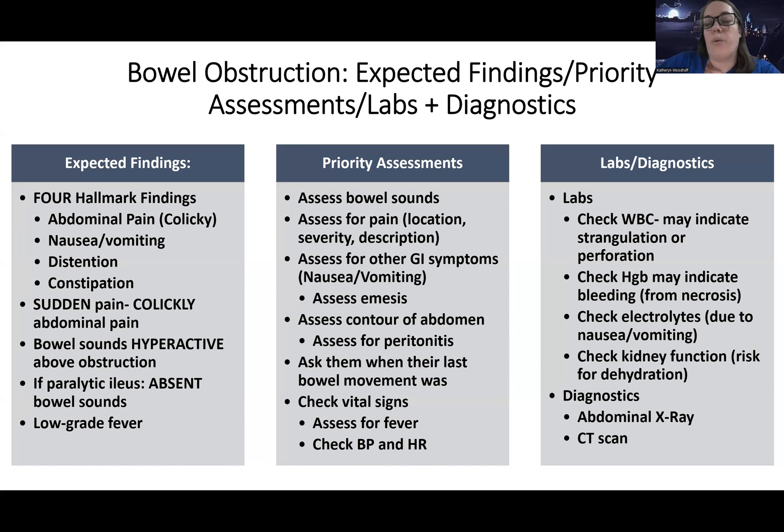Priority labs we're going to check include the white blood cell count, which can indicate strangulation or perforation of the bowels. We also want to check hemoglobin, as it may indicate some sort of bleeding with all the inflammation that goes on — there can be dead bowel. Check electrolytes, especially if they're nauseous and vomiting. We're also concerned about dehydration, so we want to check kidney function. We'll usually do an abdominal X-ray like a KUB and maybe a CT scan as well.